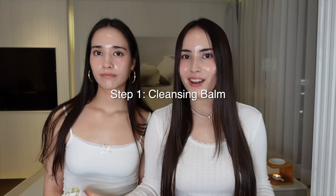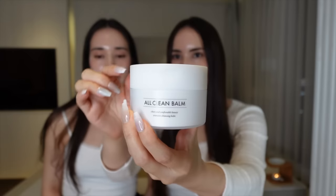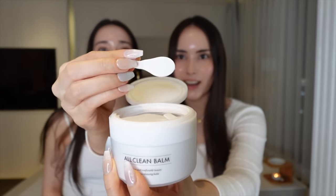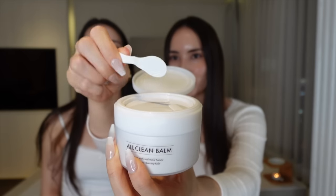Let's get started with our clean girl look. To achieve it, you first need to start with a super cleansed, hydrated and dewy base, so we're going to start with our skincare routine first. This is the All Clean Bomb Mandarin by Hamish — we love this balm so much, it's literally our favorite. It cleanses the skin so well, it's super convenient with its flip top and it has a spatula inside for hygienic scooping.